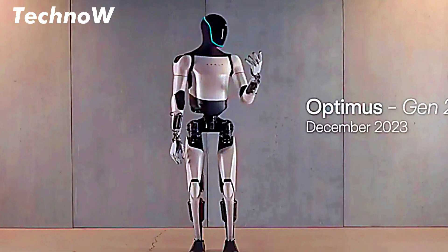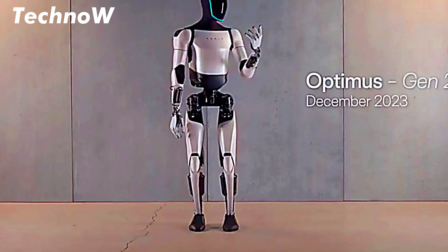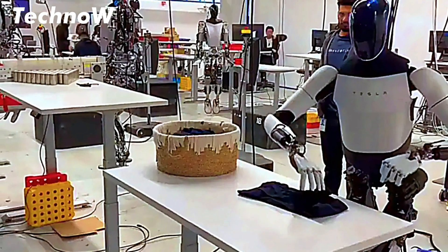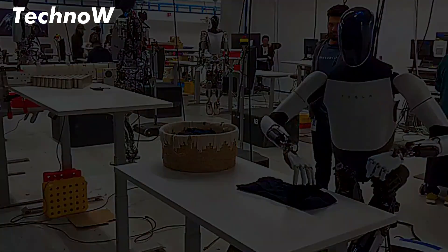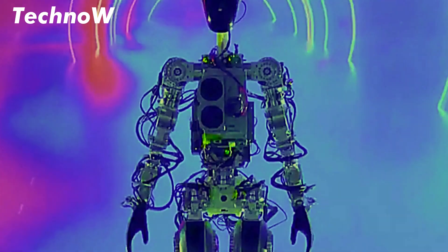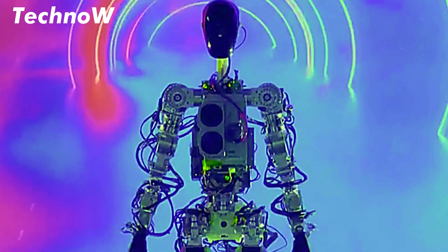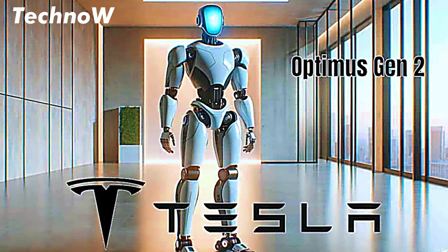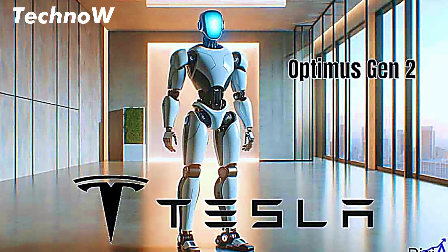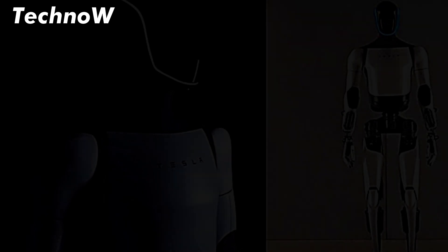According to Elon Musk, the Optimus robot will initially be priced much lower than other industrial robots on the market. Musk hinted that the price point for Optimus could be in the ballpark of $20,000 to $30,000, a significant reduction from the hundreds of thousands of dollars it costs for current robots in manufacturing or industrial settings. Musk's ultimate goal is to make Optimus affordable enough to become a mass-market product, available for use in homes, businesses, and industries across the world.